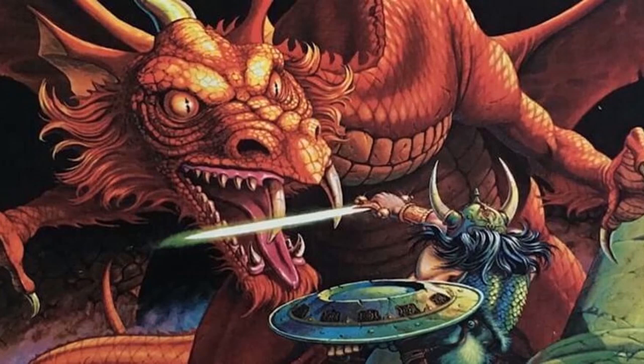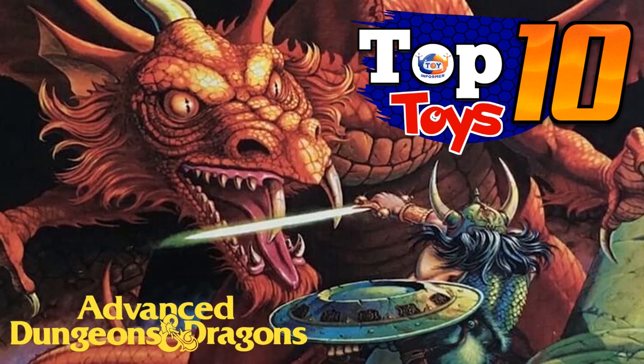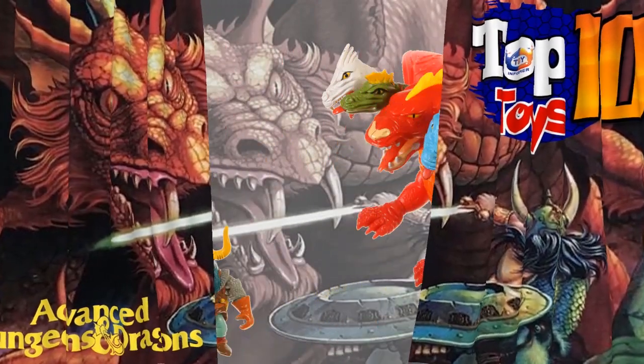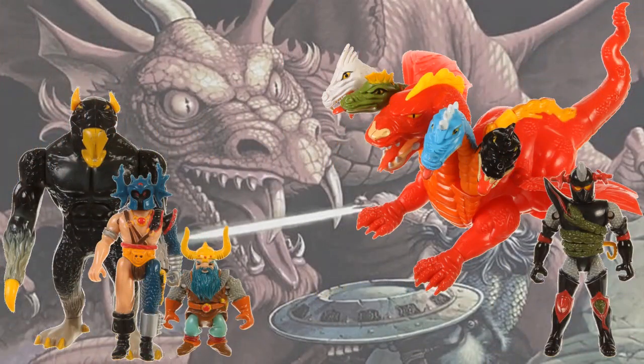Welcome back, boys and girls, to another edition of Top 10 Toys. This week, I'm going to look at something pretty near and dear to my heart, and that's Advanced Dungeons & Dragons. Now, this was a very weird toy line. They had a number of different types of toys that they released, and they were all really cool.